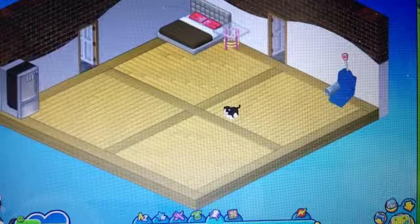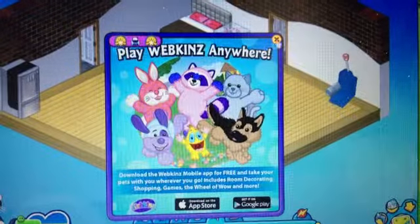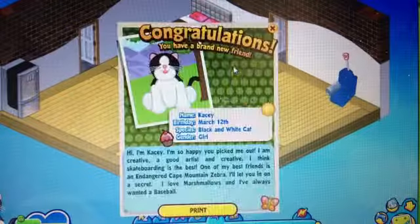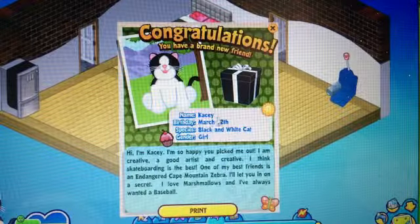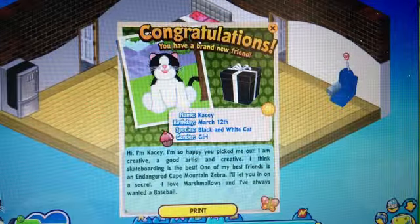I'm going to show you her mail. Name: Casey. Birthday: March 12. Species: black and white cat. Gender: girl.